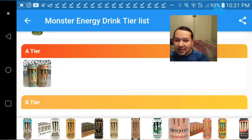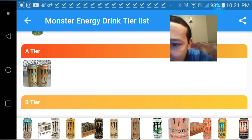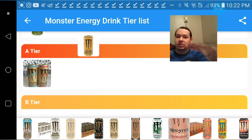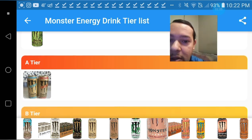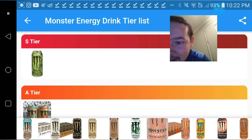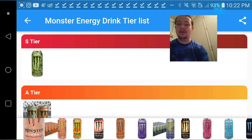Let me find the salted caramel one — I gotta get closer to the screen. Yeah, that one right there, salted caramel. Just so you guys know, salted caramel is definitely an S-tier.